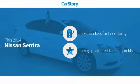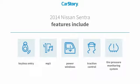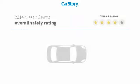Car Story research indicates this vehicle as having best-in-class fuel economy. Features also include traction control, keyless entry, power windows, tire pressure monitoring system, and MP3, with these ratings.